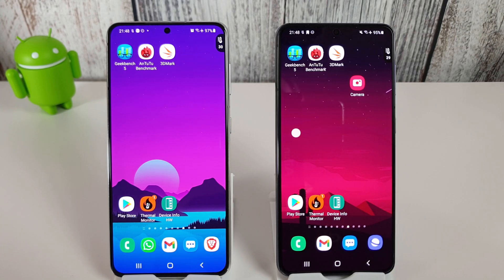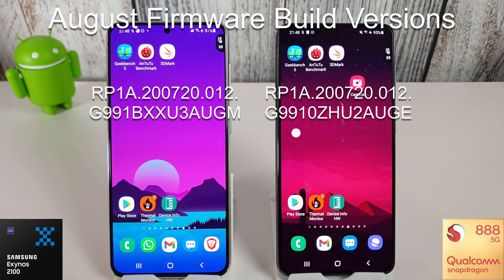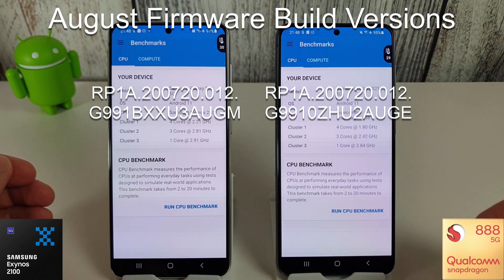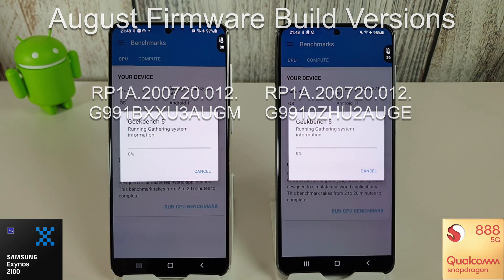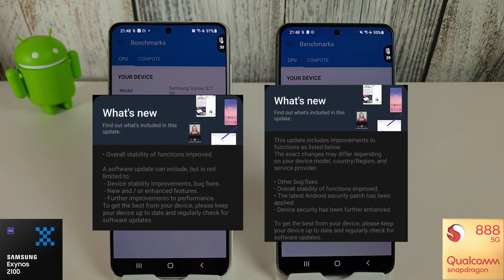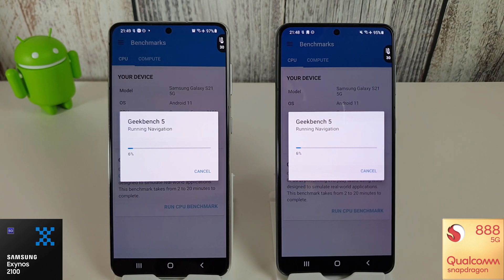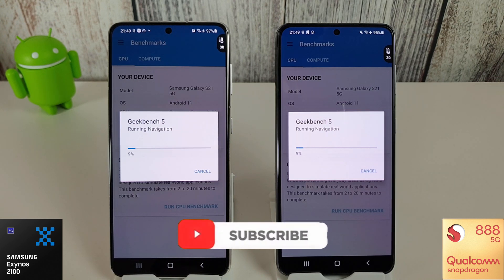Hi, it's John from Android Alex and this is the August benchmark test for the Galaxy S21. On the left we have the Exynos 2100 and on the right we have the Snapdragon 888. We're going to go into the Geekbench now and run the CPU benchmark. There hasn't been a camera update this month, so we're just doing the benchmark in August to see whether there have been any improvements. Last month we did see a few improvements over the June update, so hopefully there have been some additional improvements this month as well.